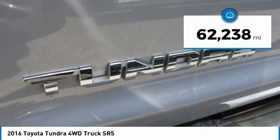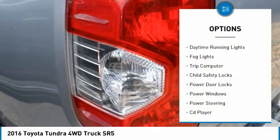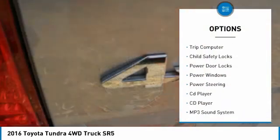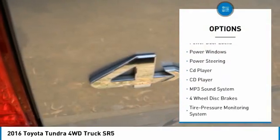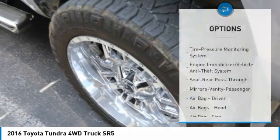This vehicle has less than 65,000 miles. Here are some of this vehicle's great options: daytime running lights, fog lights, trip computer, child safety locks, power door locks, power windows, power steering, and CD player.